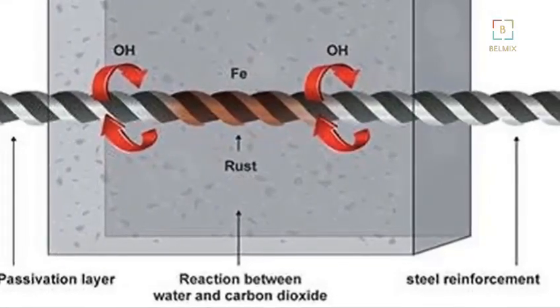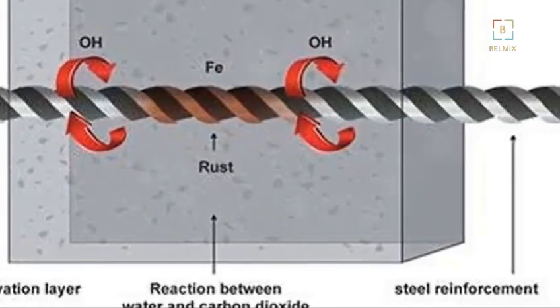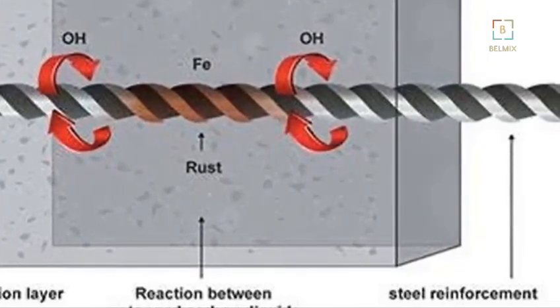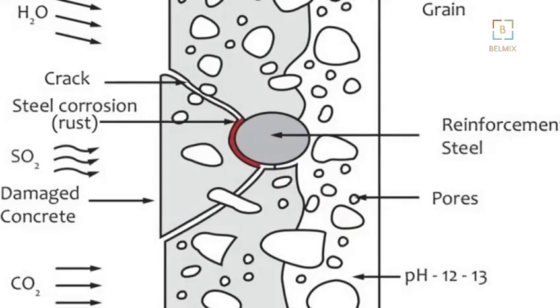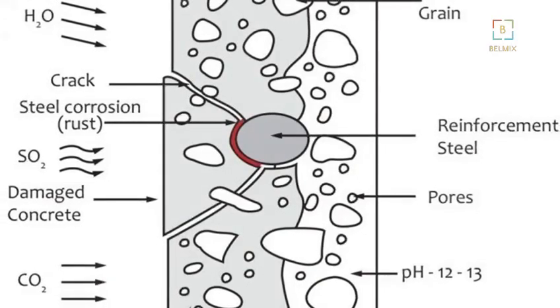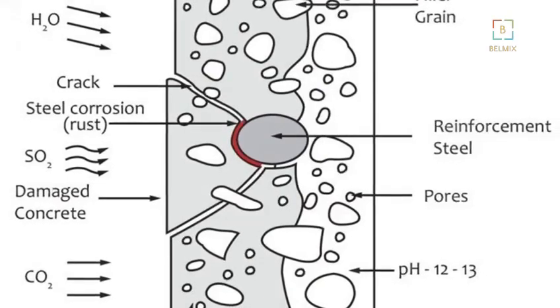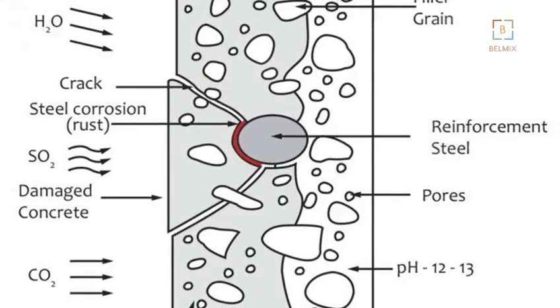Concrete structures face constant threats from environmental elements. Over time, these elements can significantly degrade the integrity of the concrete. One of the primary issues is carbonation, a chemical reaction caused by the penetration of carbon dioxide from the atmosphere. This process gradually weakens the concrete, making it more susceptible to damage.